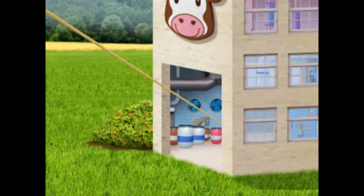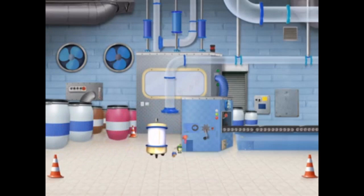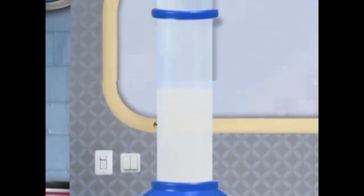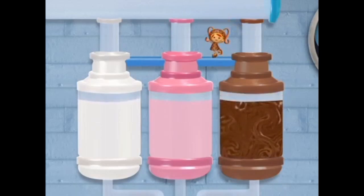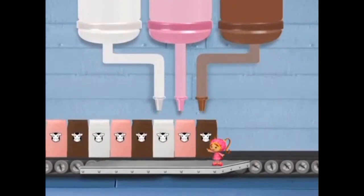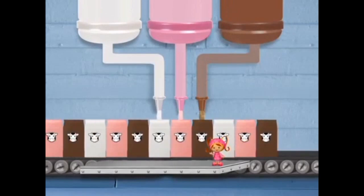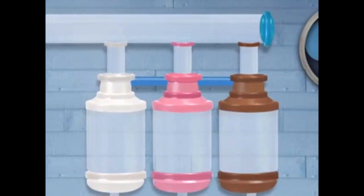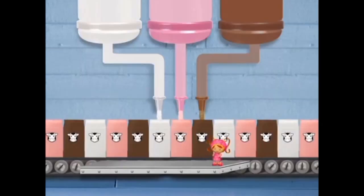There's the milk factory! We are inside the factory. Let's see where the milk goes next. The milk is going off that big power. We made the chocolate milk! The cartons are filling with milk. The white cartons get plain milk, the pink cartons get strawberry milk, and the brown cartons get chocolate milk.